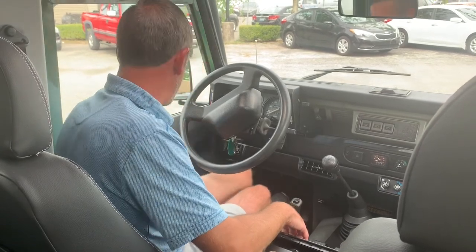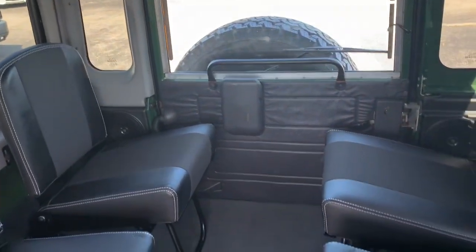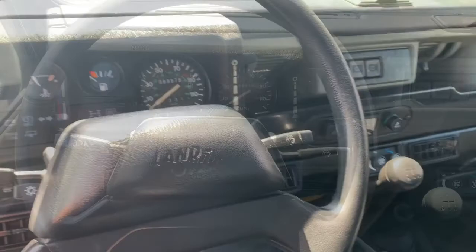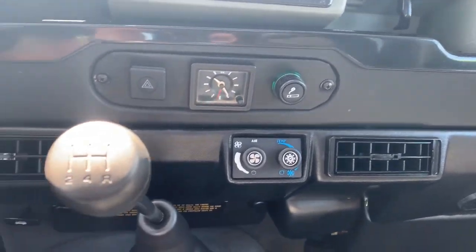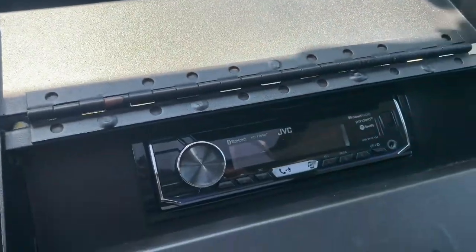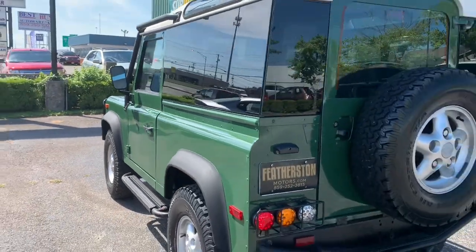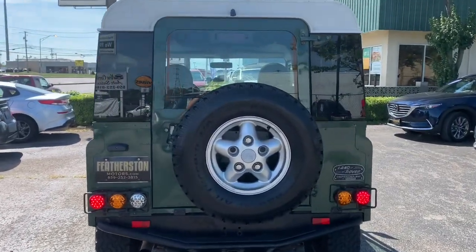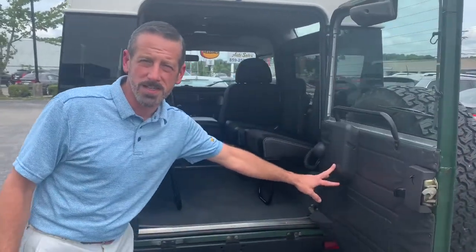Another thing that makes our Defender 90 unique is it comes with the roll-down windows and the factory air conditioner. The station wagon version includes the aluminum hardtop, four forward-facing seats, and carpet throughout.